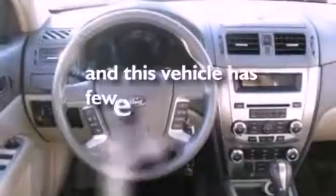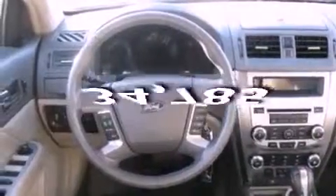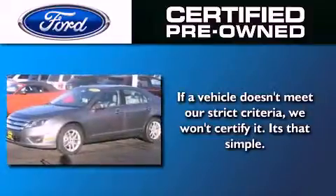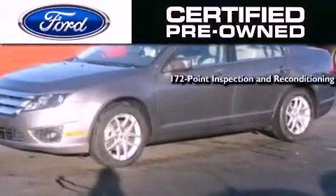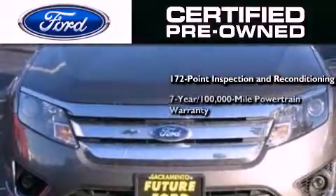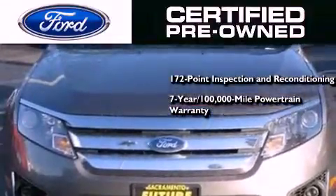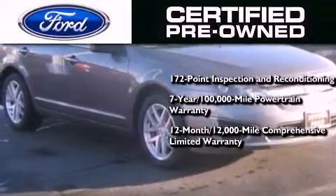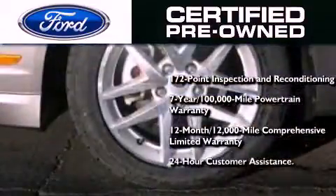This vehicle has fewer than 35,000 miles on the odometer. The Ford pre-owned certification includes a 169-point inspection and reconditioning process, a 7-year, 100,000-mile powertrain limited warranty, a 12-month, 12,000-mile comprehensive limited warranty, plus Ford Motor Company's 24-hour roadside assistance program.